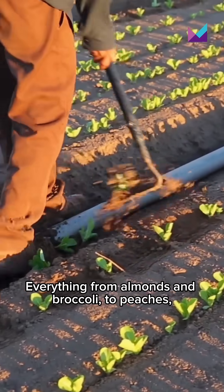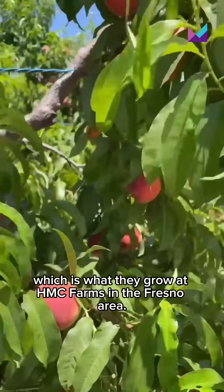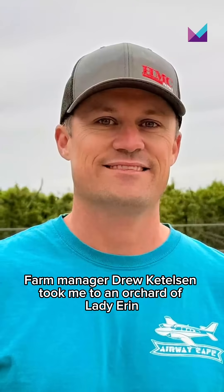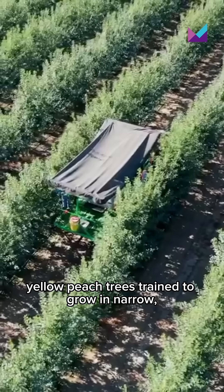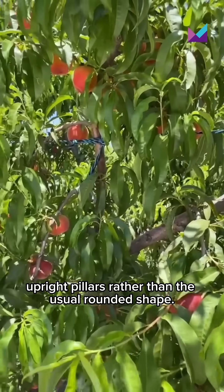Everything from almonds and broccoli to peaches, nectarines, and plums — which is what they grow at HMC Farms in the Fresno area. Farm manager Drew Kettleson took me to an orchard of Lady Erin yellow peach trees trained to grow in narrow, upright pillars rather than the usual rounded shape.